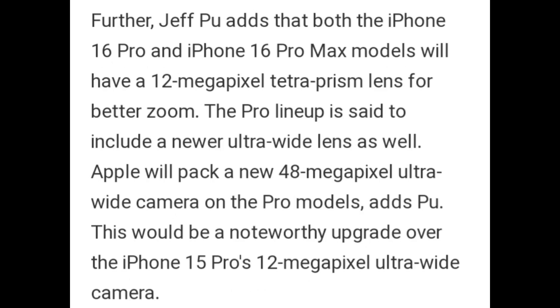Further, Jeff Poo adds that both the iPhone 16 Pro and iPhone 16 Pro Max models will have a 12-megapixel Tetra Prisma lens for better zoom. The Pro lineup is also set to include a newer ultrawide lens. Apple will pack a new 48-megapixel ultra-wide camera on the Pro models, which would be a noteworthy upgrade over the iPhone 15 Pro's 12-megapixel ultra-wide camera.